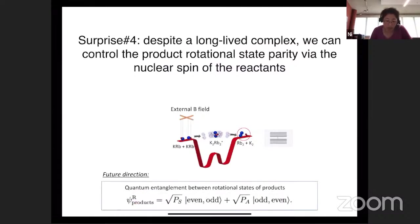One thing that would be interesting to do in the future - although we first have to do some theoretical investigation - is that perhaps the chemical reaction itself can be used as a mechanism to generate entanglement pairs, provided we start out with the right superposition of states of K and Rb. After a collision, nuclear spin is a spectator mode, so if we detect potassium dimer in an odd state, we would get rubidium dimer in even - that kind of thing.